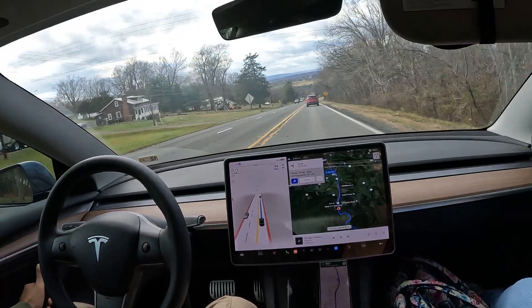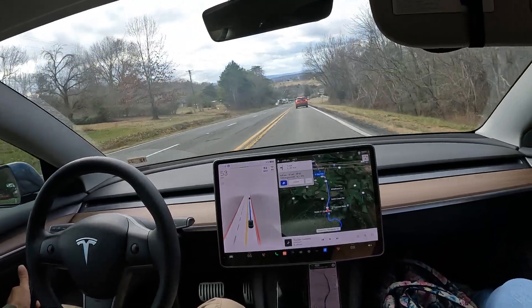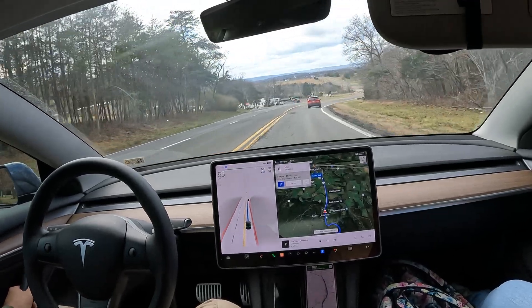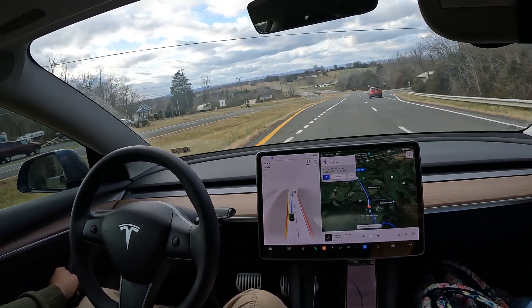So far pretty good job here with FSD Beta and autopilot — whatever the driver assist program is, it's driving me down the mountain very, very well.